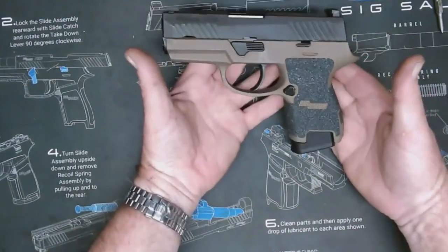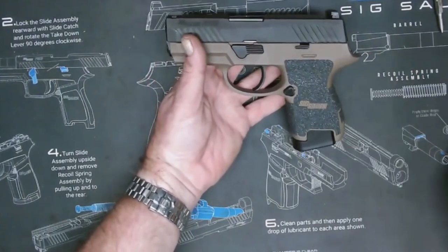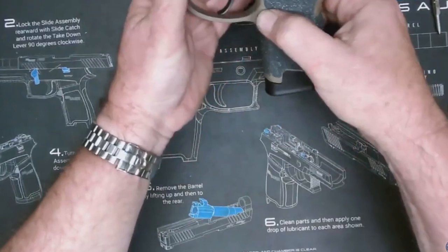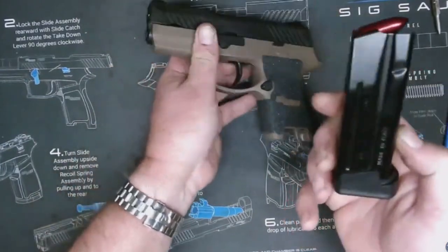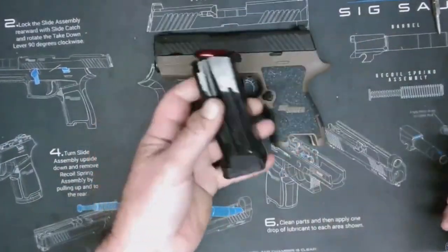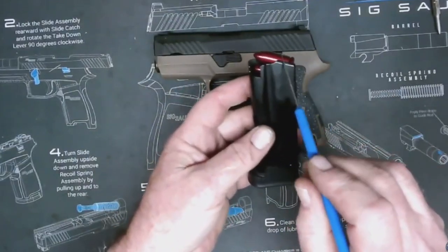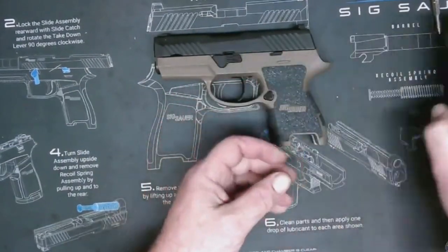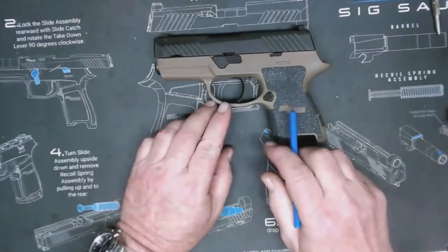Field stripping is completed in a few steps, and complete disassembly is typically not much harder. Additionally, most striker-fired pistols have a completely sealed action. This prevents dirt and debris from entering the action and causing malfunctions, making striker-fired pistols incredibly reliable and durable — key requirements for a self-defense or duty firearm.